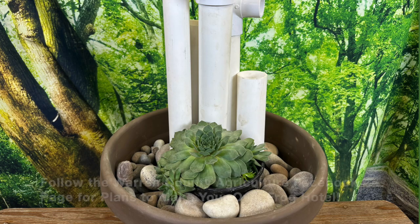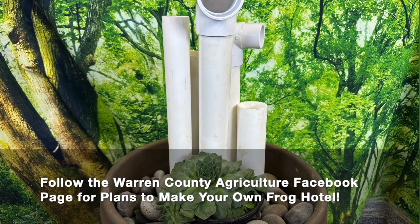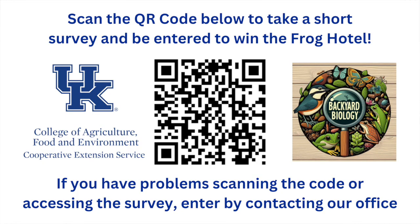This is a frog hotel. We've built a frog hotel here at the office and we'll be putting out plans on our social media pages if you want to build one yourself. This week the frog hotel will be our giveaway of the week — you can enter by scanning the QR code on your screen or clicking the link and filling out the survey. If you have any questions, be sure to contact our office. As always, thank you to our UK publications and the Kentucky Department of Fish and Wildlife Resources for providing all the information in this video today. Thank you for watching, and be sure to tune in to our final week next week where we will talk about mammals. Have a great day.